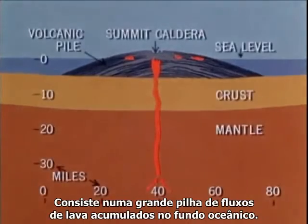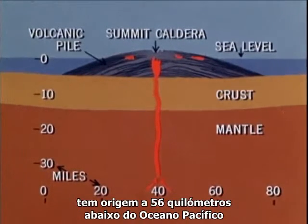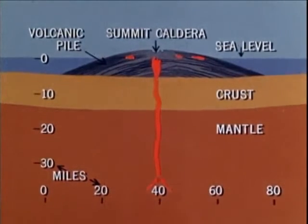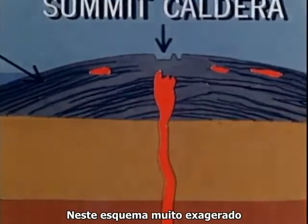It consists of a great pile of lava flows built upon the ocean floor. Molten magma, which becomes the lava of the eruption, originates about 35 miles below the Pacific Ocean and gradually moves upward into the crust of the earth to accumulate within the volcanic pile beneath the summit caldera. In this greatly exaggerated sketch,